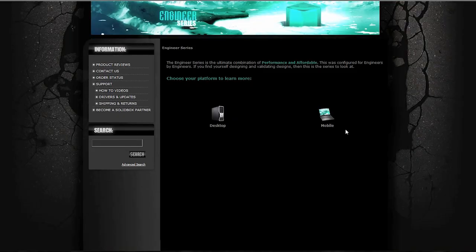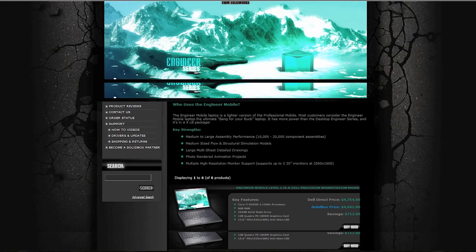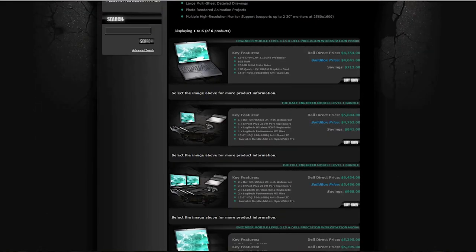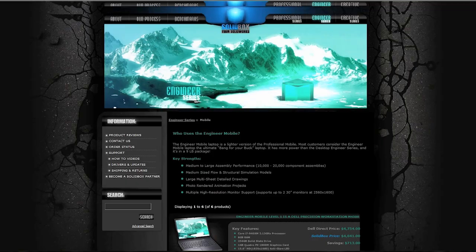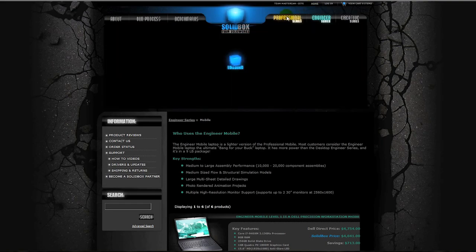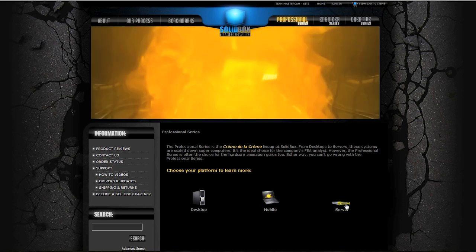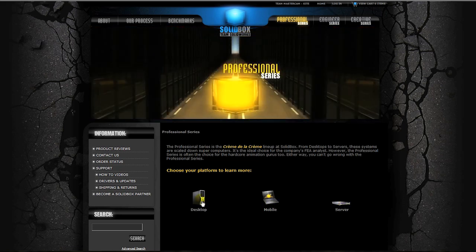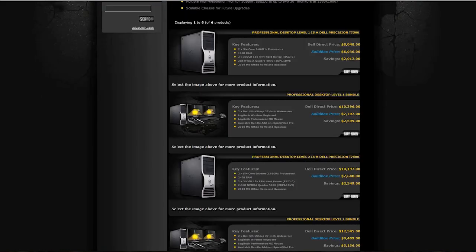The engineer series is specced with a single high-speed processor, at least 6 gigabytes of RAM, and a 1 gigabyte graphics card. Finally, our professional series is designed for users pushing the envelope of performance. For users generating intense photo renderings, complex simulations, and working with large assemblies, the professional series is a must-have and represents the state-of-the-art.